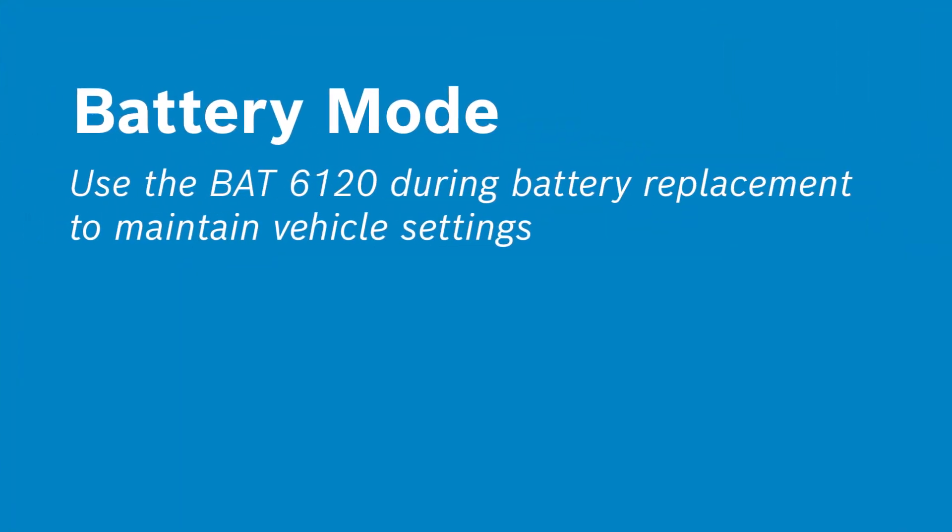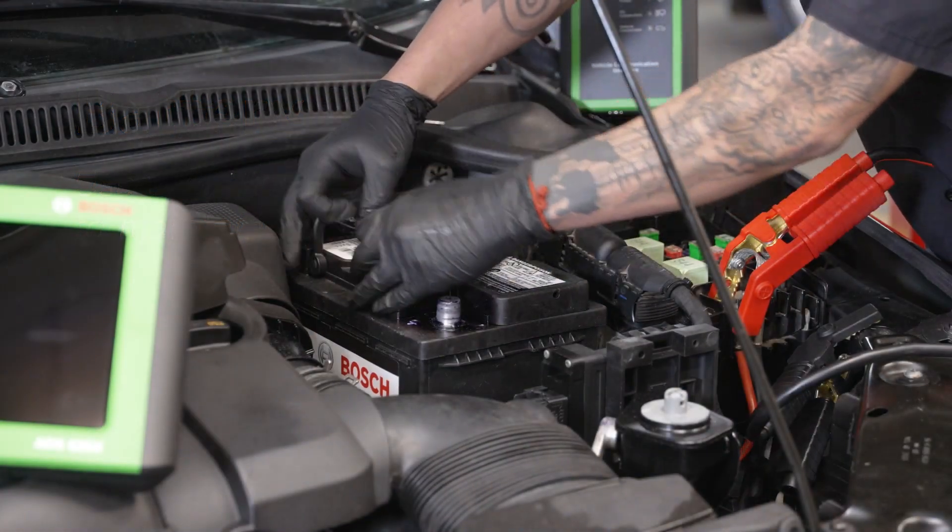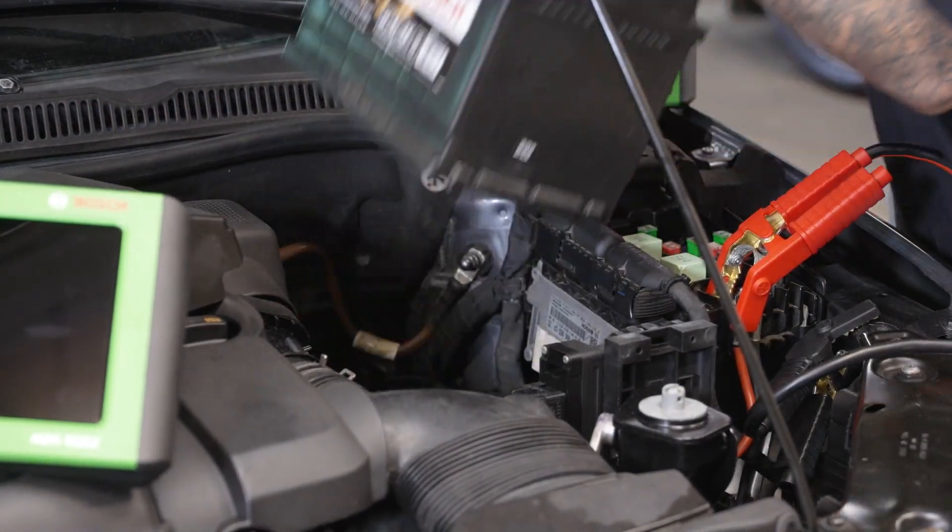Safe and convenient, the battery mode simplifies the process of changing the battery by maintaining settings during battery replacement.